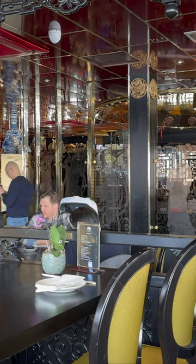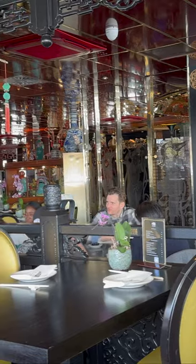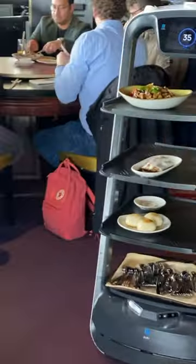The robots are called Pudu bots and they are used to deliver food and drinks to the dining area. The Pudu bots are equipped with sensors that allow them to navigate the restaurant autonomously, and they can carry up to 20 kilograms of food and drinks.